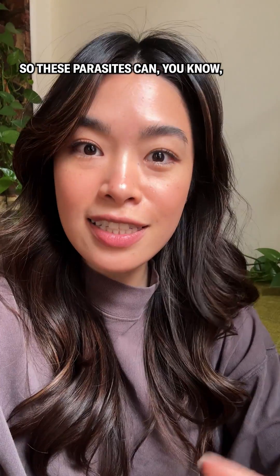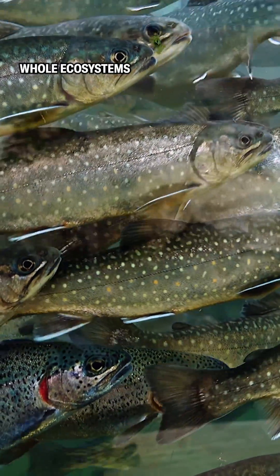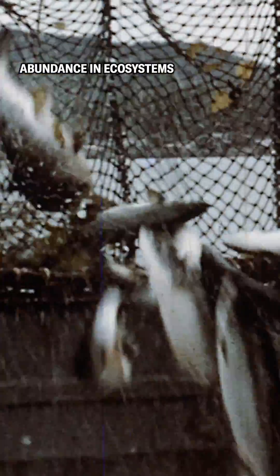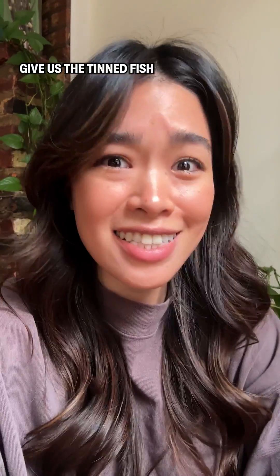These parasites can infect fish populations, destabilize whole ecosystems, and even affect commercial fishing — but it's super hard to study changes in parasite abundance in ecosystems, especially over a long period of time. So the scientists said absolutely yes, give us the tinned fish.